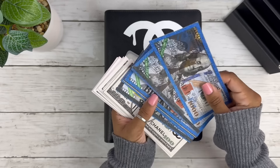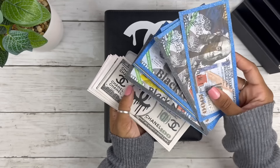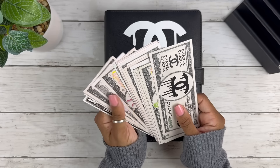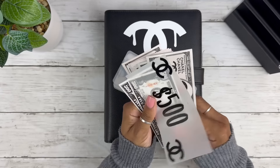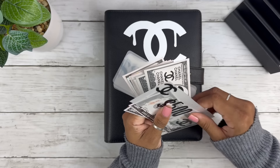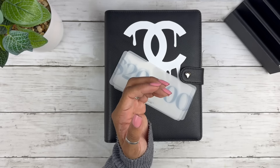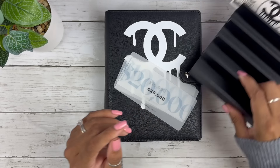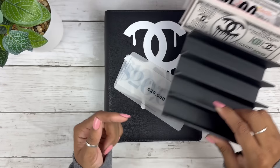These are my prop bills — we've got $1,000s, $100s, and $500s. You're not going to be able to see them on camera because they'll be in the back of my holder. The real money is going to be in the front.